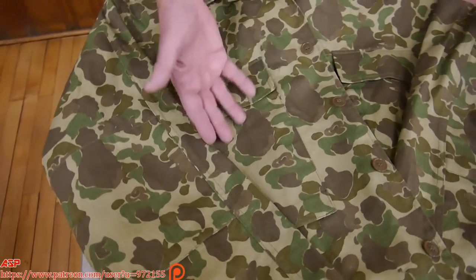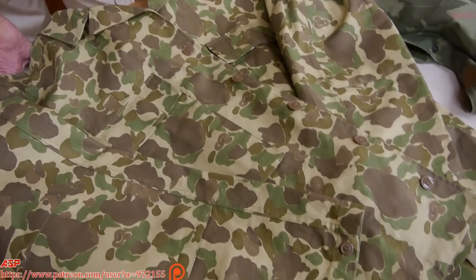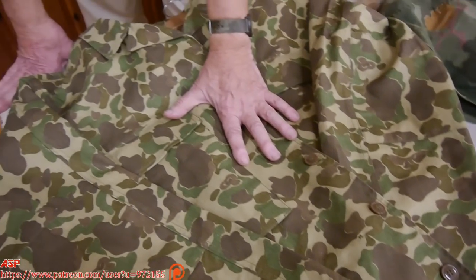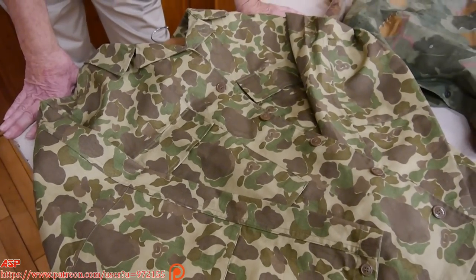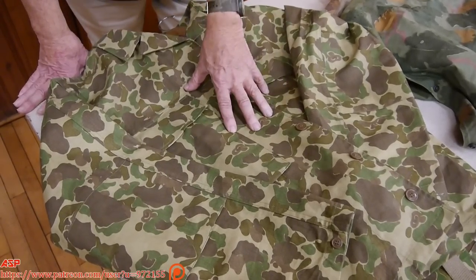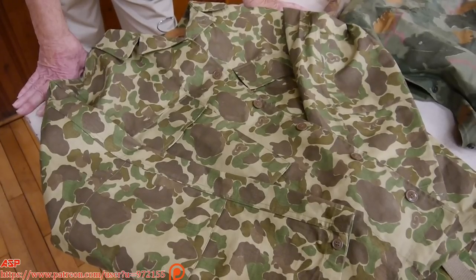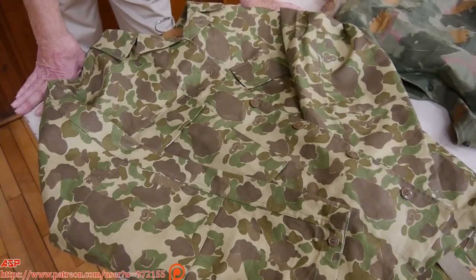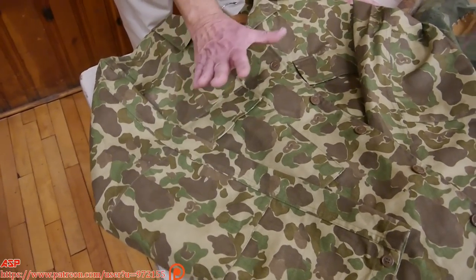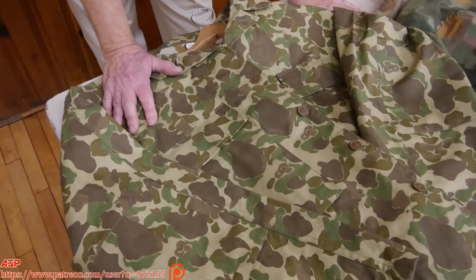When this uniform first came out, it was issued not as general issue but to special troops — for example, Marine Raider Battalions and Marine paratroopers. At first they thought it was a good idea, but after a while they realized this uniform was good as long as you were stationary. If you started moving, it actually attracted the eye. The Marine Corps kept the design for their helmet covers, which became the iconic Marine helmet of World War II.